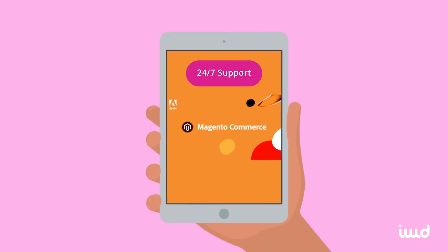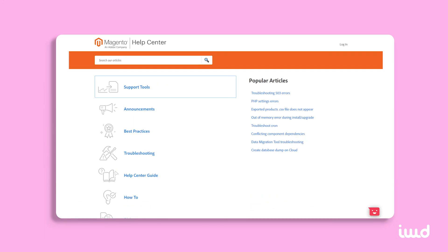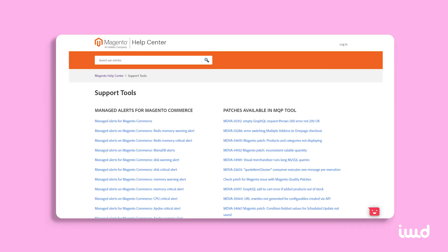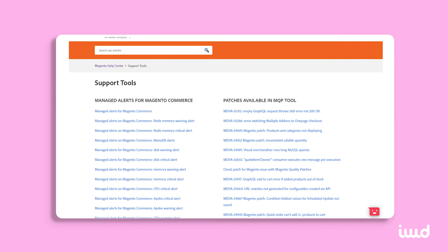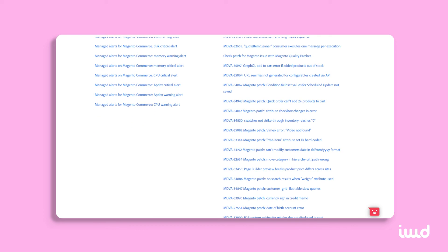10. 24/7 Support. Magento Commerce will give you 24/7 access to their world-renowned technical team. You'll also have an impressive library of support tools. While my advice is to always partner with experienced professionals, at least going at it alone is a lot easier when you choose Magento Commerce thanks to its numerous support features.